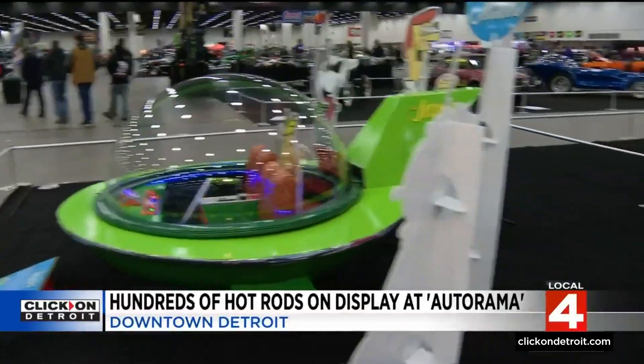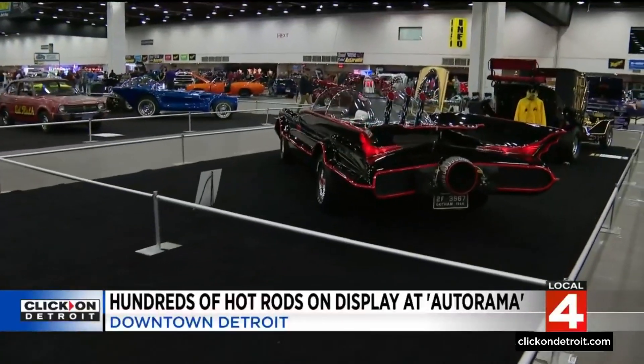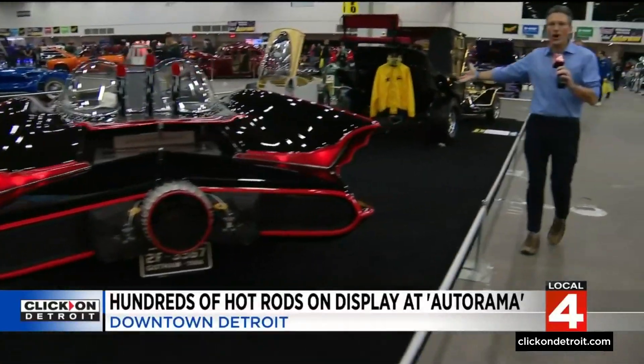You can see George Jetson's old ride here at Autorama. How about the Batmobile? Really cool cars. Even the Munsters coach here down on the end. So many cool and neat things to see at America's greatest hot rod show. Jason Colthorpe, Local 4.